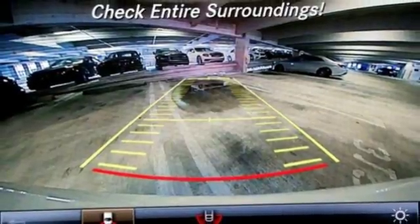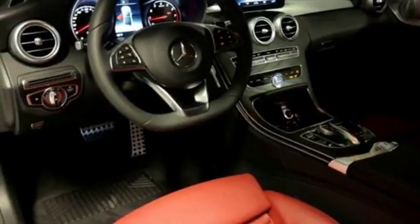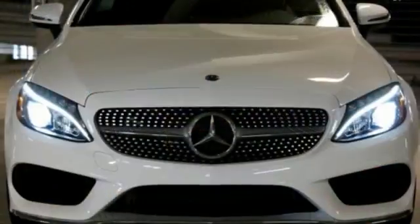Turbo inline 4-cylinder engine, power convertible roof, 4-wheel anti-lock disc brakes, and automatic transmission.